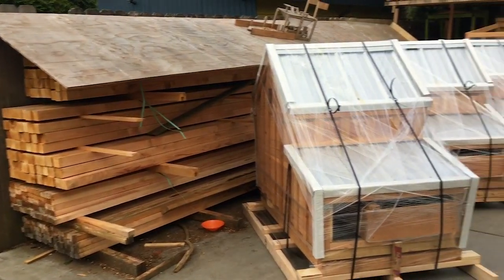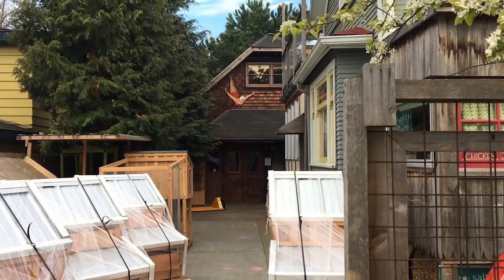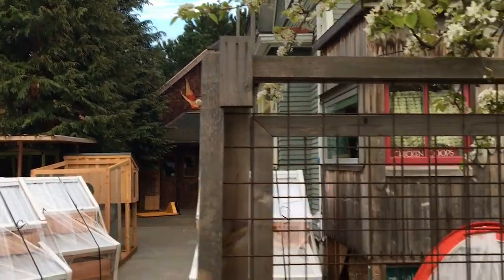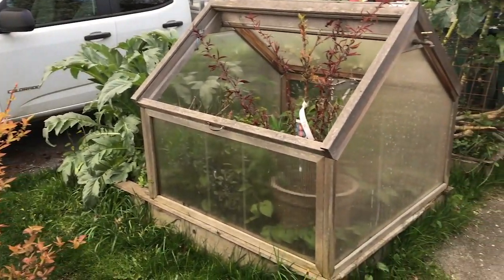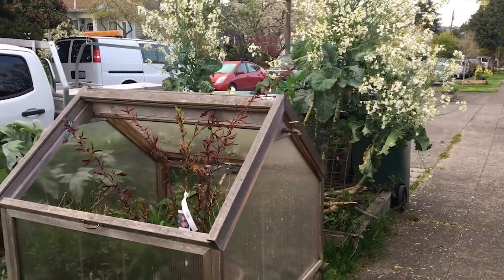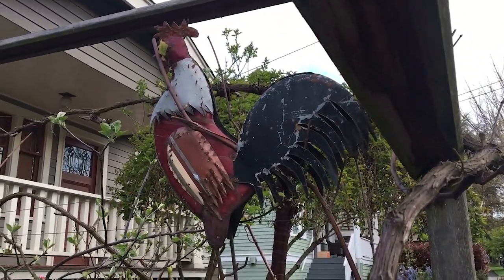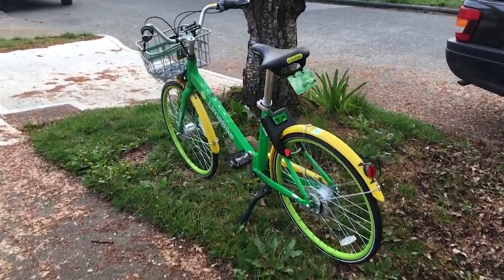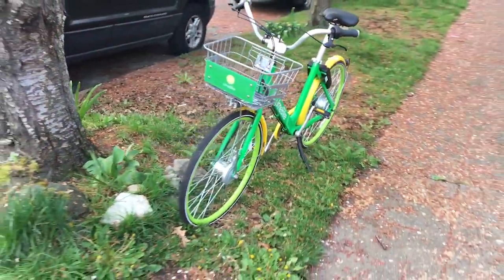Check this out — looks like someone makes chicken coops. Oh, here's something pretty cool. Look right here on the street — this little mini greenhouse. Another one of these bikes; they're just sitting everywhere. It costs a dollar if you have the app. You can leave it wherever you want, I guess.